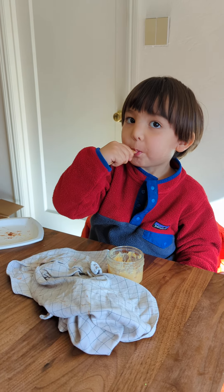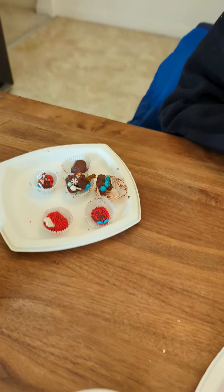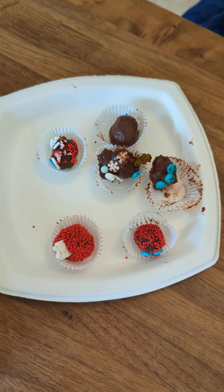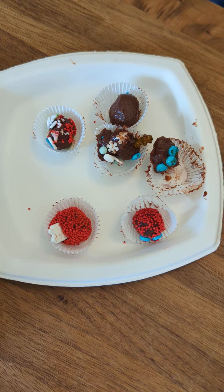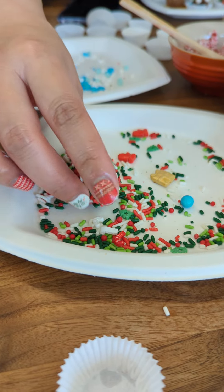Did you make a good chocolate? Did you make one? Yeah. This is Harrison's chocolates here. Wow, look at those. Aren't those neat? Very good. And mommy's rolling a ball in the sprinkles. Oh, that looks good.